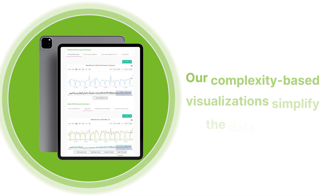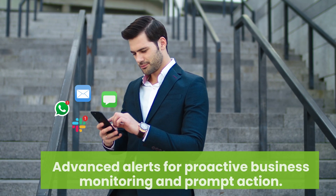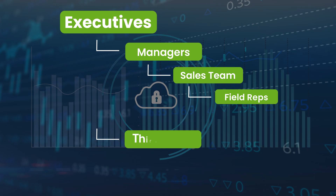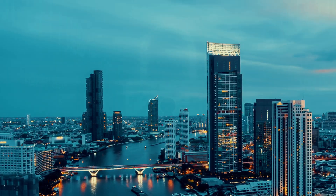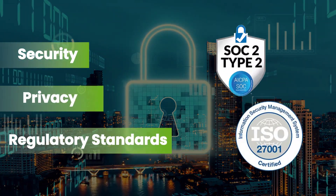Choose from our pre-built reports or create custom reports to match your branding needs. Our complexity-based visualizations simplify the data deluge. Advanced alerts enable proactive business monitoring and prompt action. Limit data access to field-level details, authorizing specific individuals or groups, and ensure compliance with your business's security, privacy, and regulatory standards.